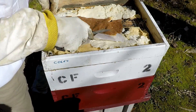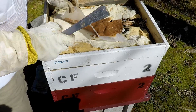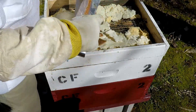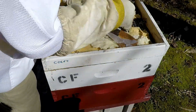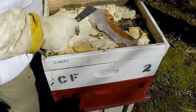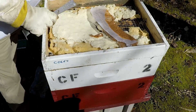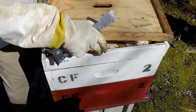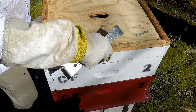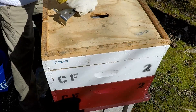We went ahead and added a pollen patty in here. We're going to place it across the bees so they can get up onto it — we'll fold it in half, and there's a gap underneath so they should be able to get it from both sides. We'll put the inner cover back on, and that's going to be it for the inspection on hive number two.